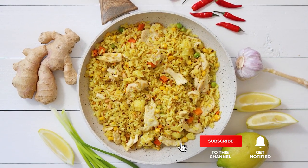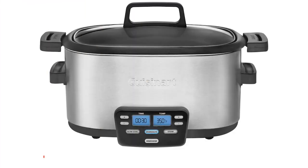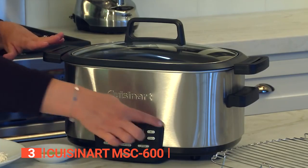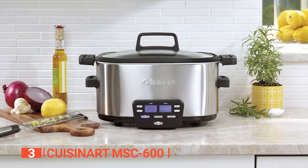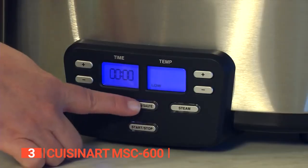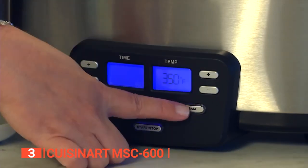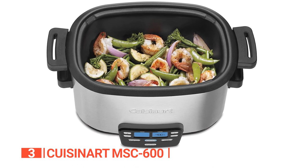Still haven't found a crock pot that meets your needs? Well, keep watching because we have more lined up for you. If this is your first time visiting our channel, be sure to subscribe and hit the bell icon to receive notifications of our next videos. The third product on this list is the Cuisinart MSC600. This 3-in-1 multi-cooker is a fantastic addition to any kitchen. The stainless steel styling gives it a sleek and modern look that will complement any countertop. The three preset functions of sauté, steam, and slow cook make it incredibly versatile, allowing you to quickly create various dishes. The sauté function is excellent for browning meats and vegetables, while the steam function is perfect for delicate seafood and vegetables. The slow cook function is ideal for soups, stews, and casseroles.